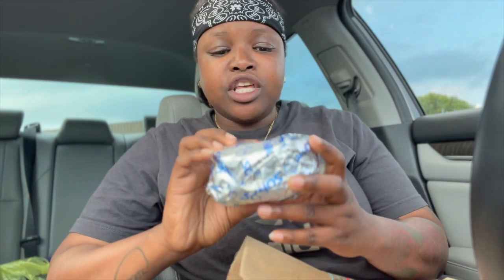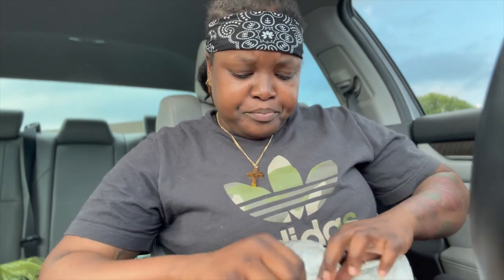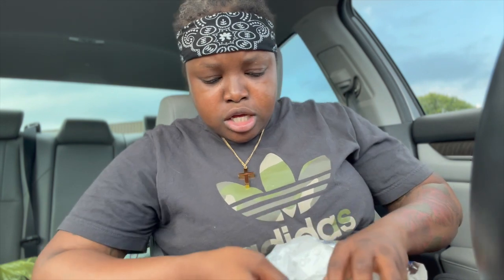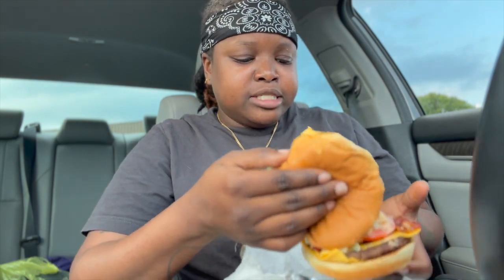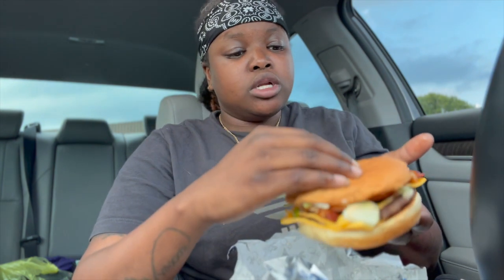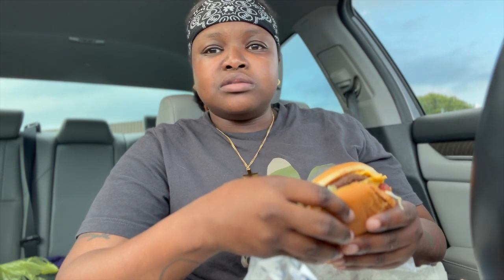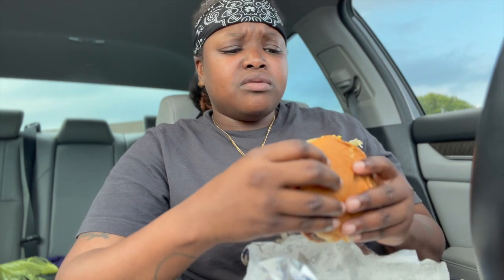So I have this new Sonic Grilla Burger — it's supposed to come with a char sauce on it. It has lettuce, tomatoes, bacon, cheese, and this char sauce. I don't know exactly what's in the char sauce. Sonic comes out with so many new burgers and don't nobody be talking about them. Hopefully this is a hit and not a miss. Let me take a big bite.